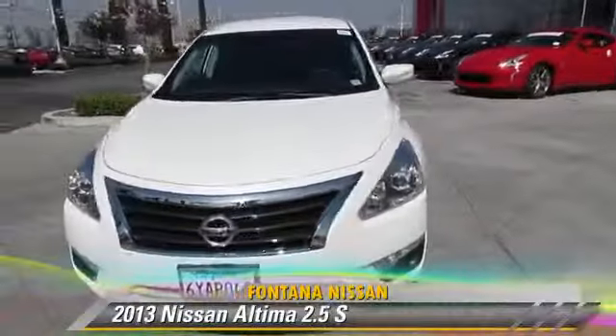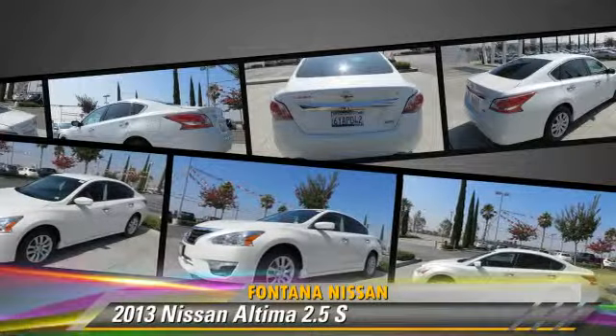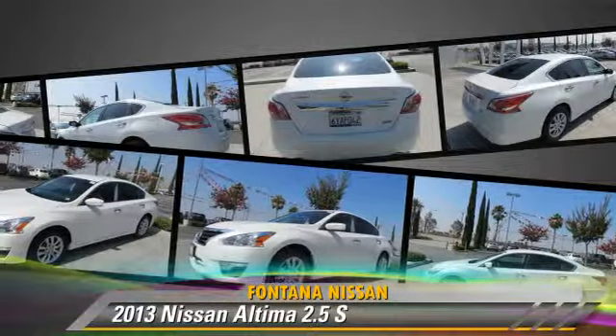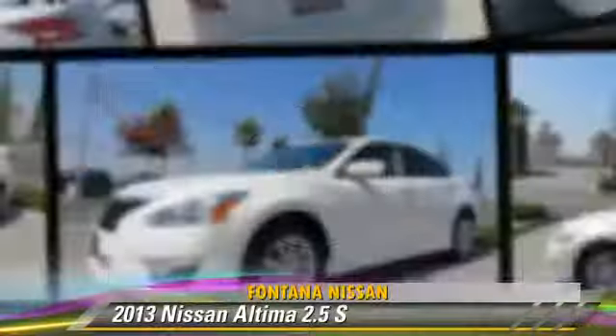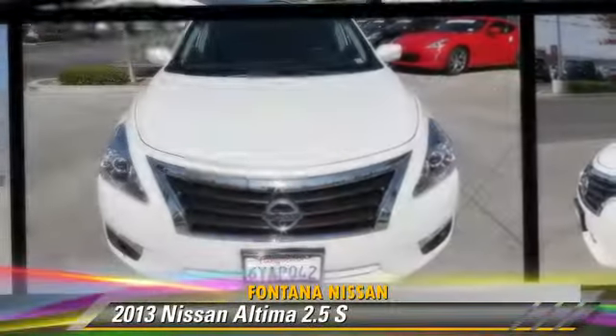The 2013 Nissan Altima 2.5 S. Powered by a 2.5-liter four-cylinder engine with a continuously variable transmission, this vehicle, with fewer than 30,000 miles on the odometer, gets up to 38 miles per gallon.